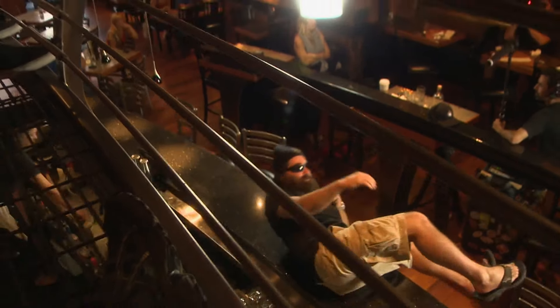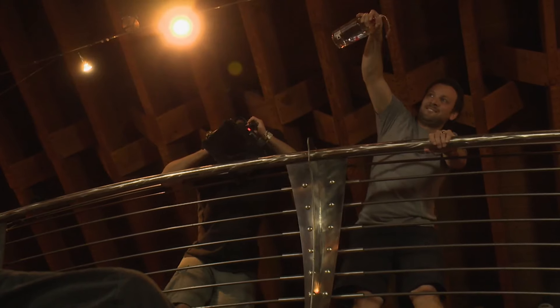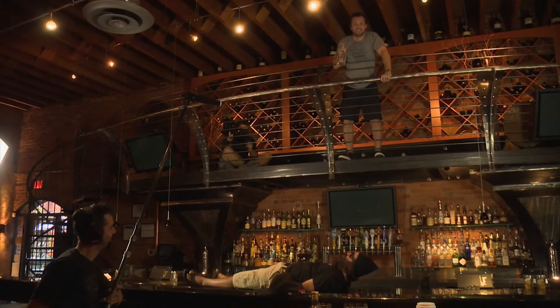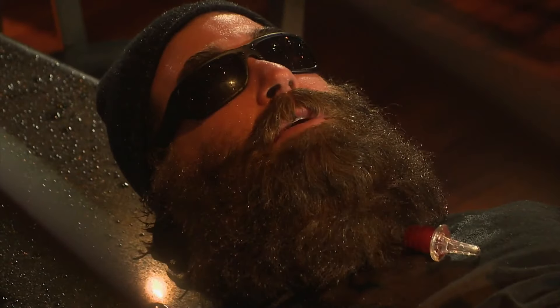You ready, Steve? We're about to do something that'll get you kicked out of just about any bar. Sometimes the speed pourer can slow you down — there you go. We just waterboarded Steve. Can I get another?